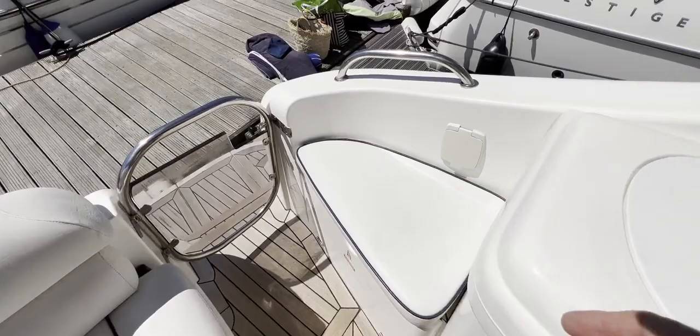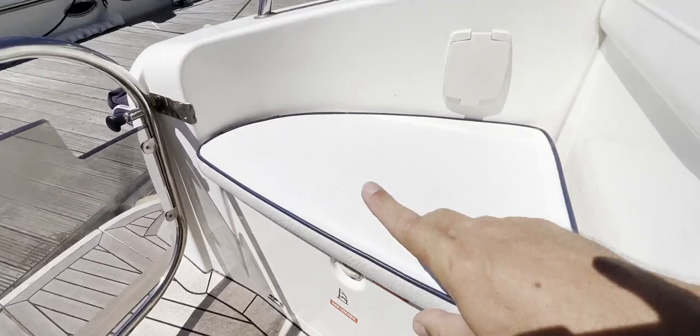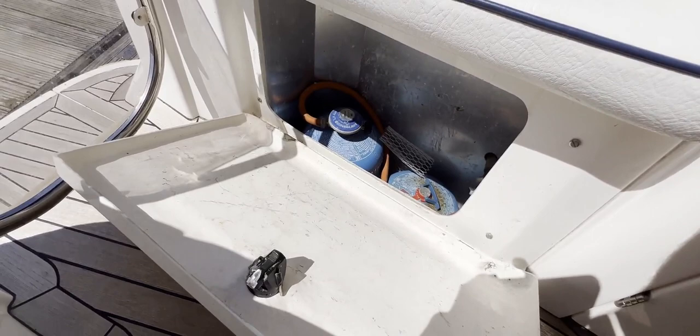On the port quarter we've got bilge pump access to operate the bilge pump, and a step that allows us up onto the side deck. Underneath here we've got a nice gas locker with room for a couple of bottles — looks nice and secure and away from the accommodation, as it quite rightly should be.